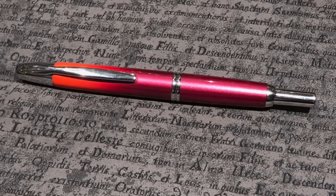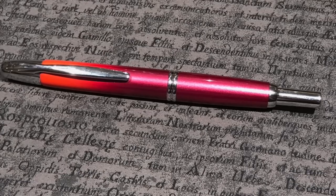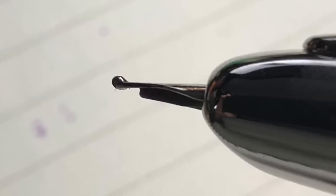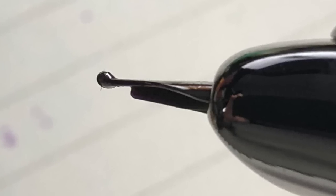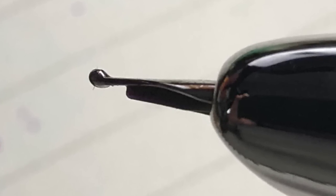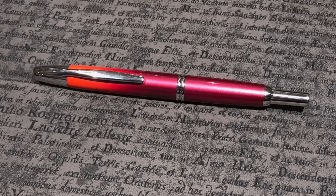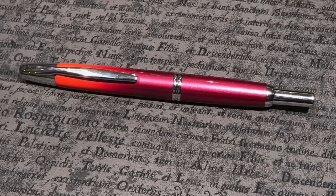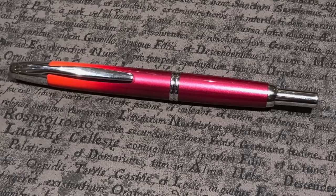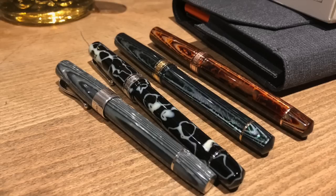I also brought my latest acquisition: a Pilot Vanishing Point in the Crimson Sunrise, which is a limited or special edition 2017 model. I bought this with a broad nib — I've been looking for a Pilot Vanishing Point in a broad nib for some time. I have one in a fine nib but find it a little too much on the extra fine side. This one came up for a really good price, so I decided to buy it. I added it to my collection at the end of November.